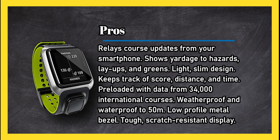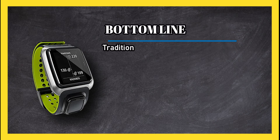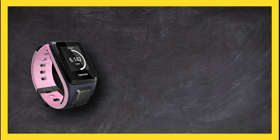Cons: does not track steps — only golf data. Bottom line: traditionally ignored in the active watch community, golfers will enjoy this device designed especially for them.